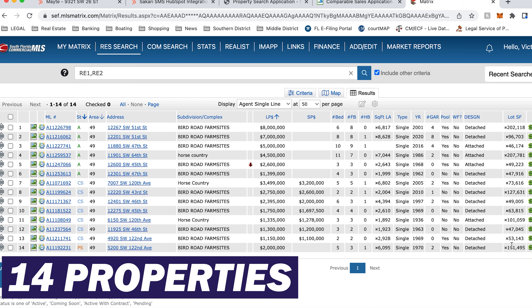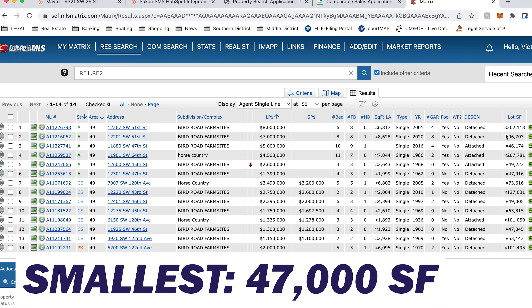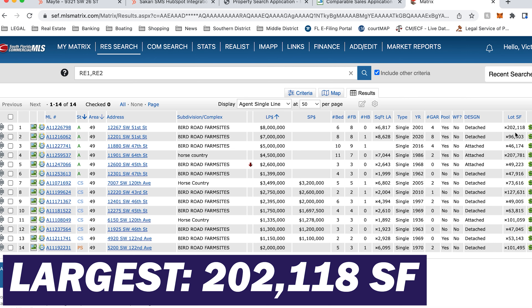This is a small section where all the lots are at least an acre in size. The smallest lot that closed had 47,000 square feet, and the largest one available is basically five acres — 200,000 square feet — and they're asking eight million dollars for it.